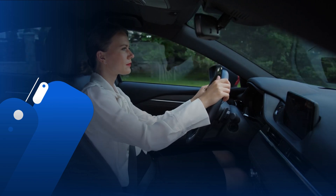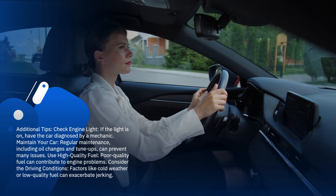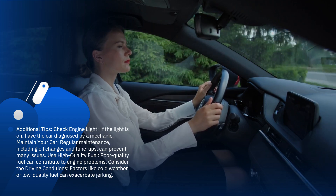Additional tips: check engine light — if the light is on, have the car diagnosed by a mechanic. Maintain your car with regular maintenance, including oil changes and tune-ups, to prevent many issues.